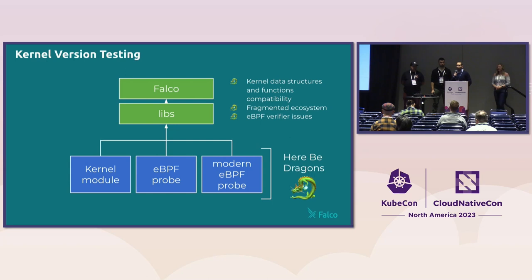The modern eBPF probe doesn't require building a specific version for every system by using CO-RE. But eBPF poses an additional challenge: the eBPF verifier — a piece of code in the kernel that tells you if your eBPF program is safe enough to run. That verifier is also fragmented because every distribution has its own version and every kernel version has its own version. Something that is safe for my kernel could not be safe for yours, and we want to test this.